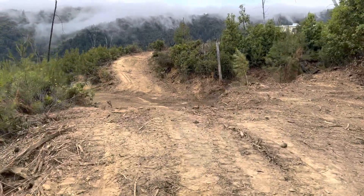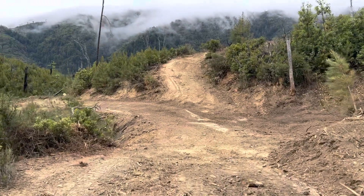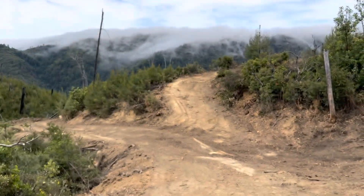This road also leads to the beautiful pond. Got some nice views.